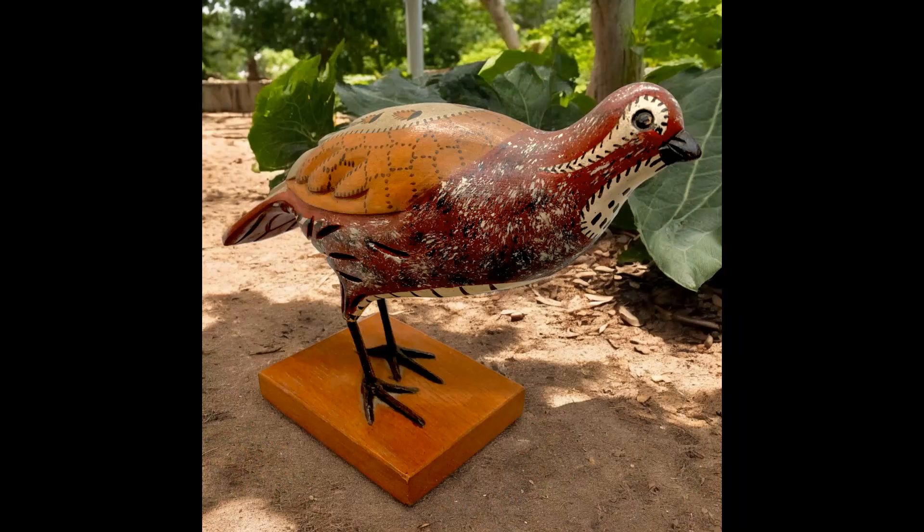The next item I sold was a Carl Forslund vintage hand-carved solid wooden quail figurine slash decoy. It was on a wood base. I paid $5 for this at an estate sale and it sold for $33.25. Shipping paid was $10.02.